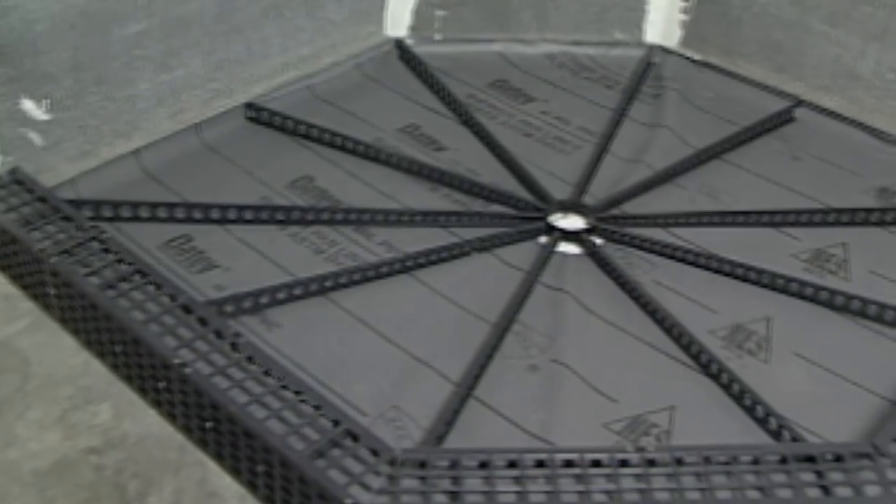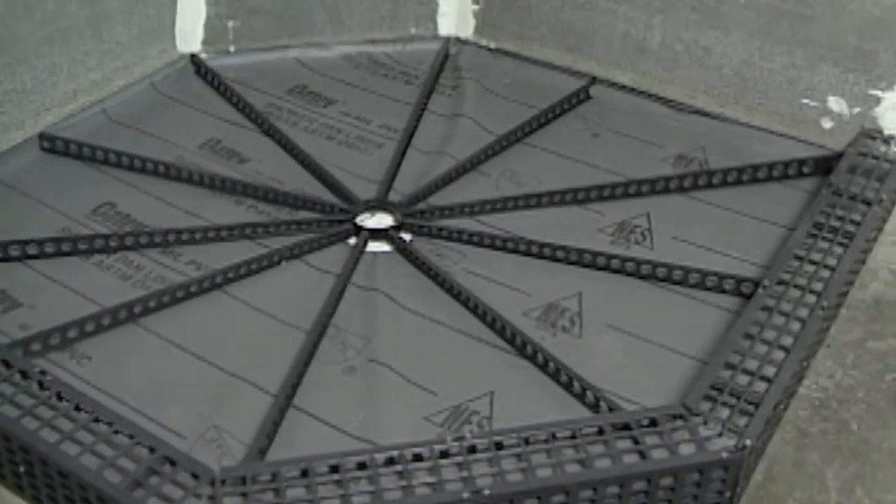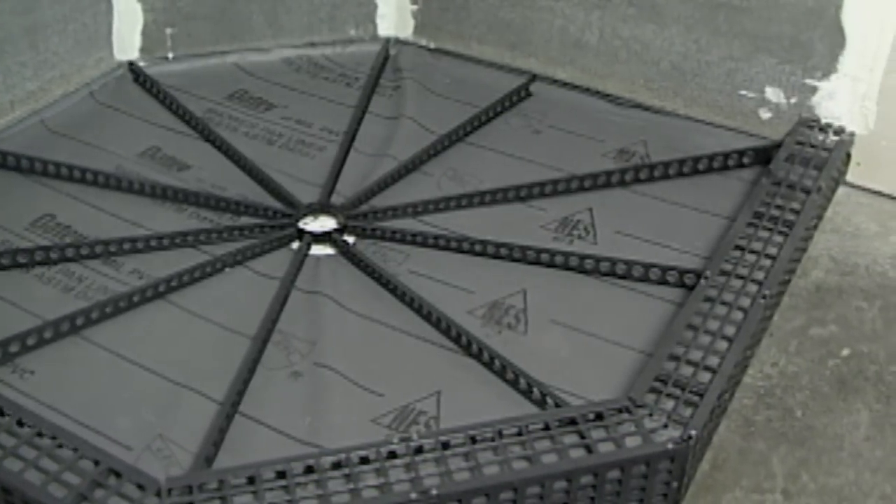Shower floors need to have the right slope in order to drain properly and avoid pooling water that can cause mold, mildew, and leakage.